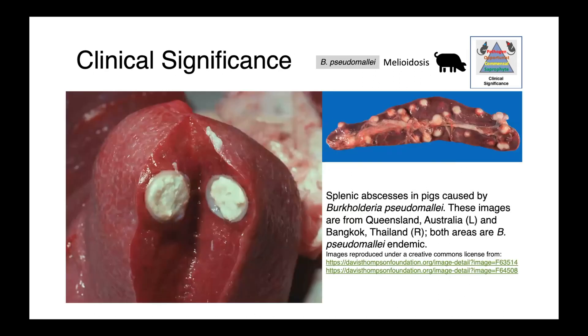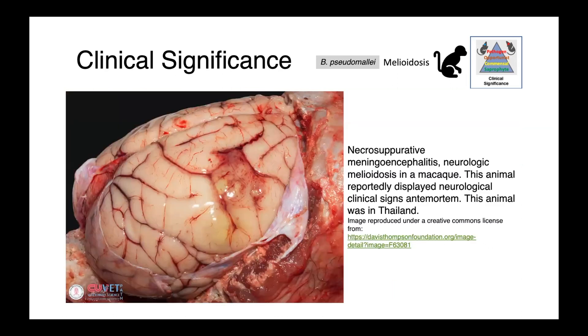Two images are shown of pig spleens — one from Queensland, Australia, and one from Thailand — both regions where Burkholderia pseudomallei is endemic. Another image shows necrotizing-suppurative meningoencephalitis in a case of neurologic melioidosis in a macaque, with purulent and hemorrhagic lesions visible on the surface of the brain. This animal was displaying neurological signs ante-mortem, and was housed in Thailand.